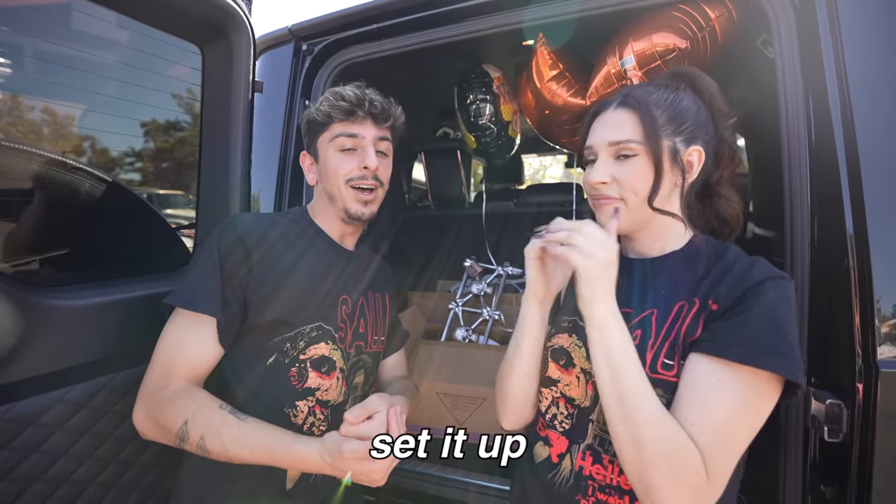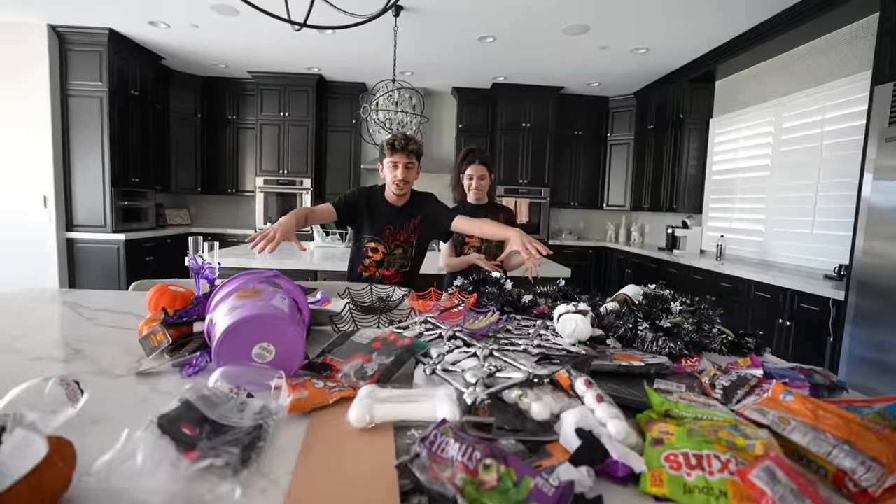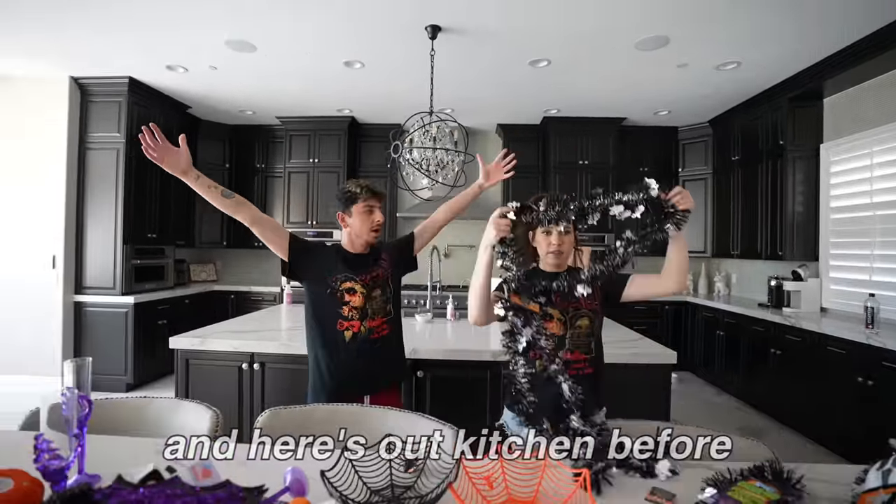We're going to go home, set it up, see how it looks. It's going to come out amazing — I'm so hyped. Here's all the Halloween decor we got from Dollar Tree, and here's our kitchen before. Kaylin, we got a lot of work to do. You ready? Let's go.